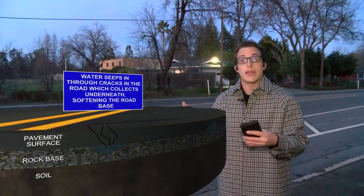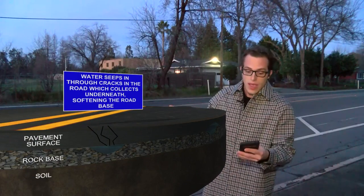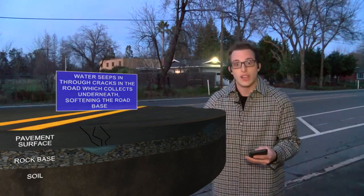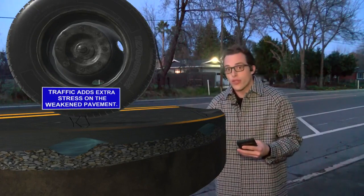Now, the process begins for forming a pothole with some cracks that are forming in the road itself. What this does is allow some water to seep down to the base of the roadway. And as we have traffic driving on top of it, that will start to compress things a little bit, moving the soil around.